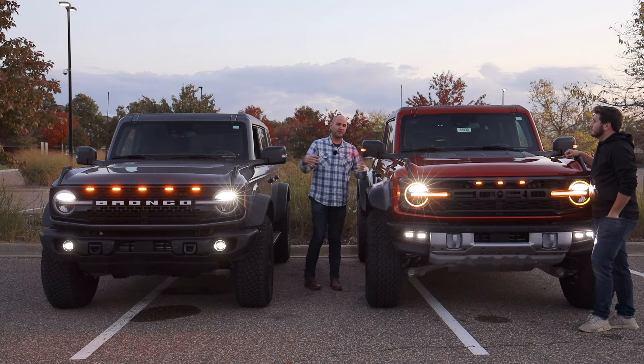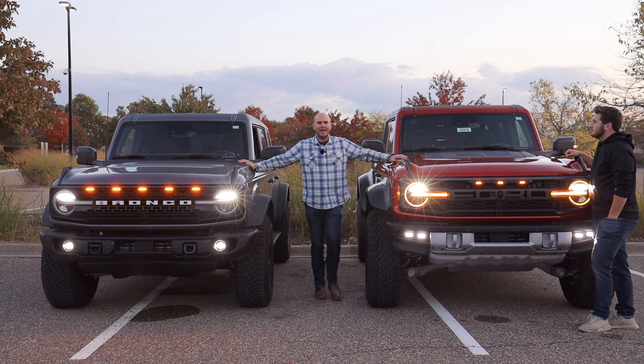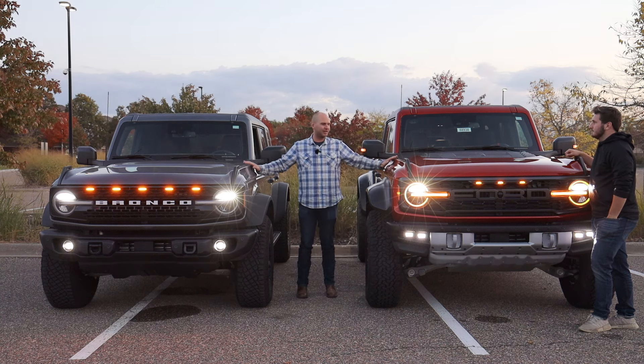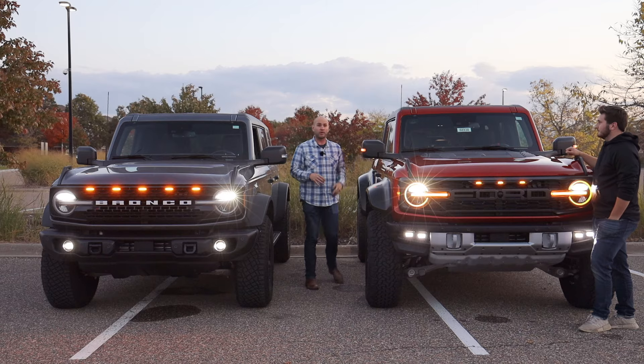Before we move on, I'm sitting here with my hands on these heat extractors — and do they actually work? Yes, there's a complete difference. I can feel the heat coming through the Raptor's vents — you could practically toast marshmallows — while the Wildtrak's hood is just kind of lame by comparison. Those vents are functional.